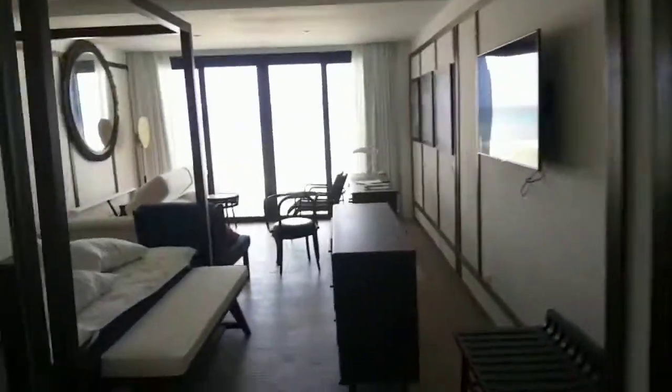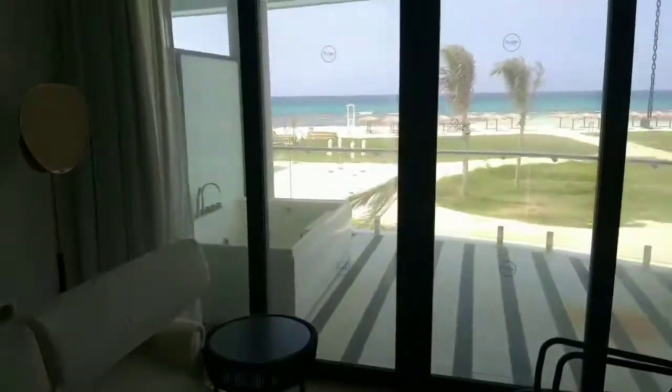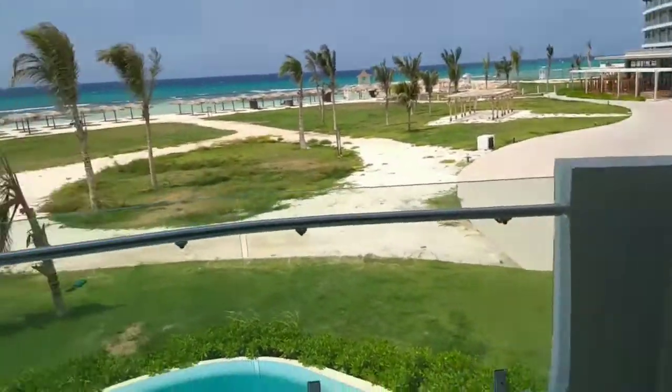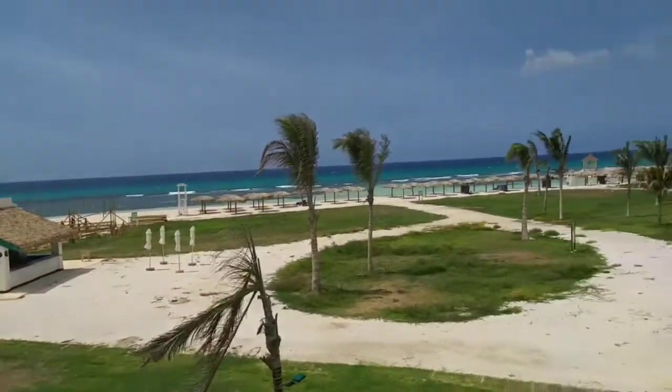That's building two over there. Let's go in this room. You can hear the breeze as soon as you open the door. You have a pool right there, and then you have the seaside. Very beautiful.